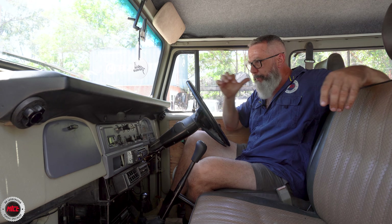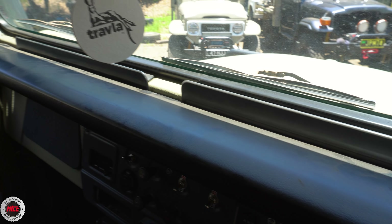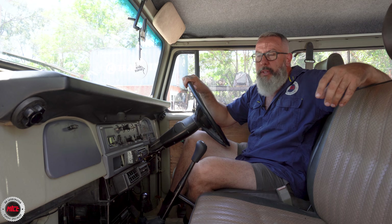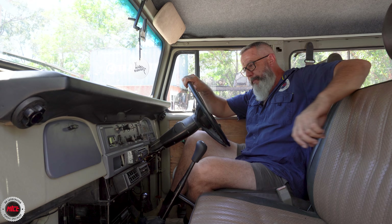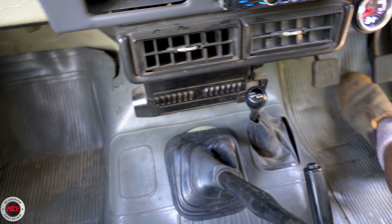Looking at the dash — 1980. It's got the modern dash, but no tacho; that came a little bit later on. The dash pad itself looks beautiful — I don't know how it can get so nice still. So even though it's a bit rough on the outside, inside's really, really lovely.